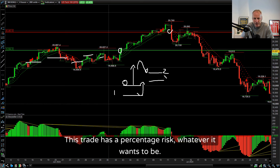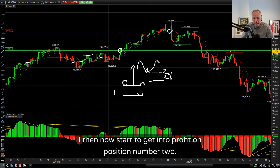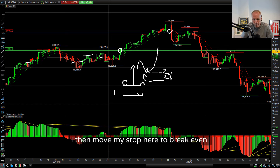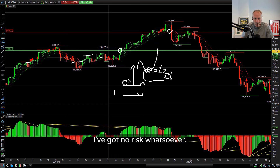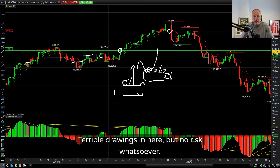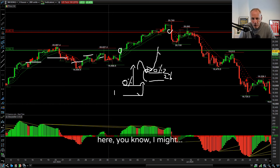This trade has a percentage risk, let's say 2%. And then the bigger time frames are pushing this market higher. I get into profit on position number two, then move that stop to break even as well. So I'm at zero risk on both trades - no risk whatsoever. As we progress throughout the trade over several days, I might end up having nine positions open.